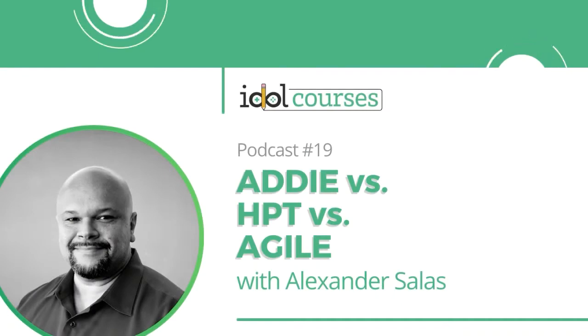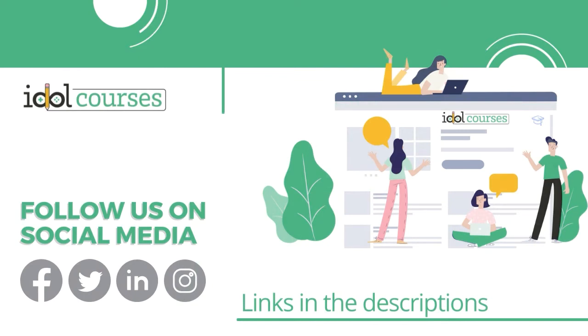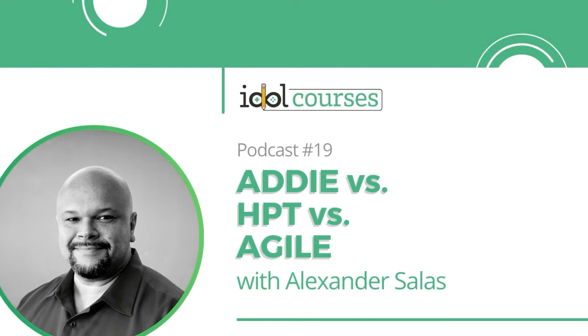In this episode, I'll be chatting with Alexander Salas about the difference between the popular instructional design models ADDIE, Human Performance Technology, and Agile. If you're interested in starting or growing your e-learning business as a freelancer, join me, Christy Tucker, and Dr. Nicole Papiano in the e-learning freelancer boot camp. Enrollment ends April 10th — find all the details at idlecourses.com/freelancer.